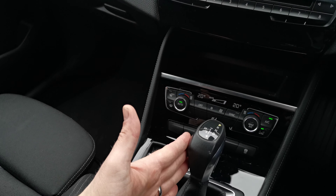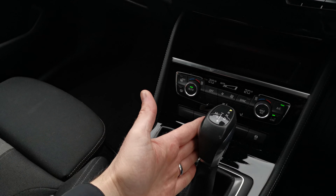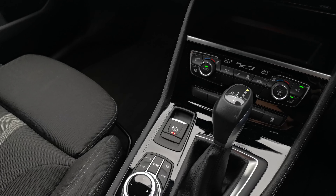Moving down to the automatic gearbox — the 220d is the two-litre diesel four-cylinder mated to the automatic gearbox. There's a full manual option as well, so you can take manual control using the gear lever to select your gear, or via the paddles behind the steering wheel.